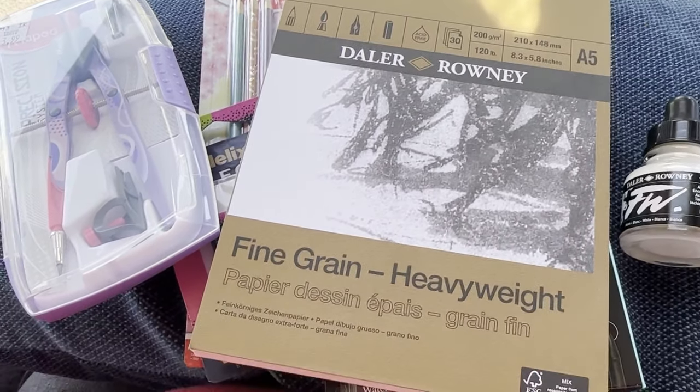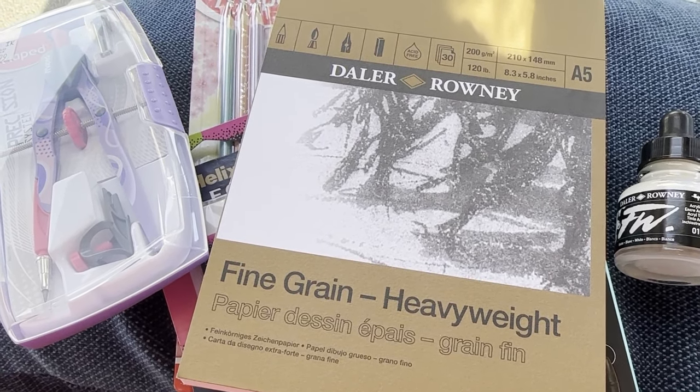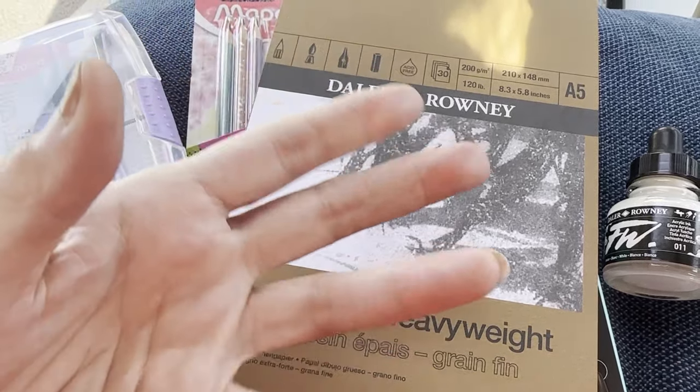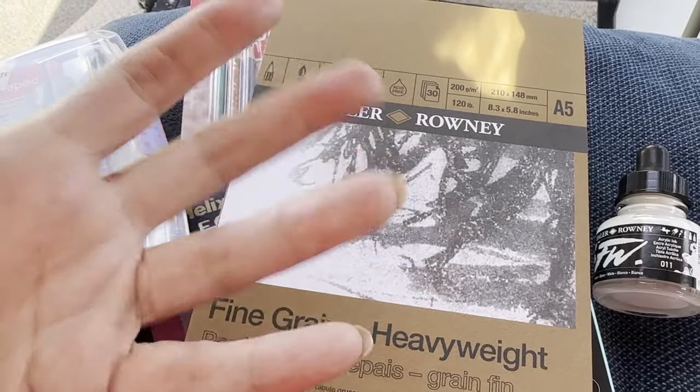So there we go, that's my haul. I hope you've enjoyed this very impromptu little video and we'll see how we get on with these. Back here with something soon — have a great day, bye for now!